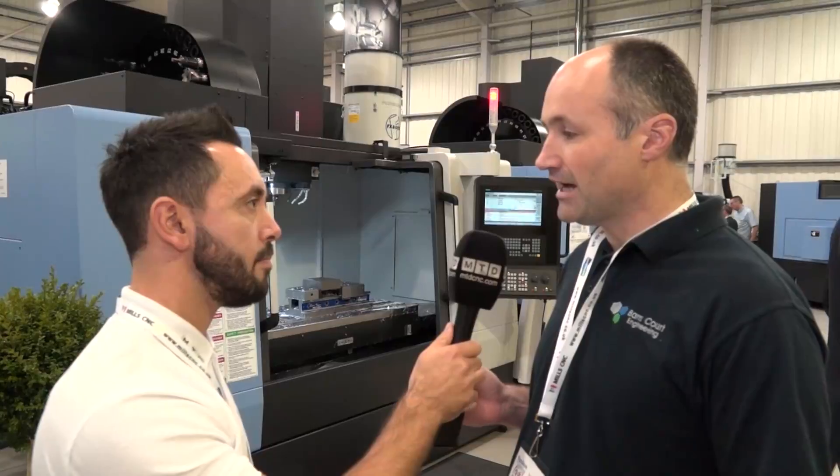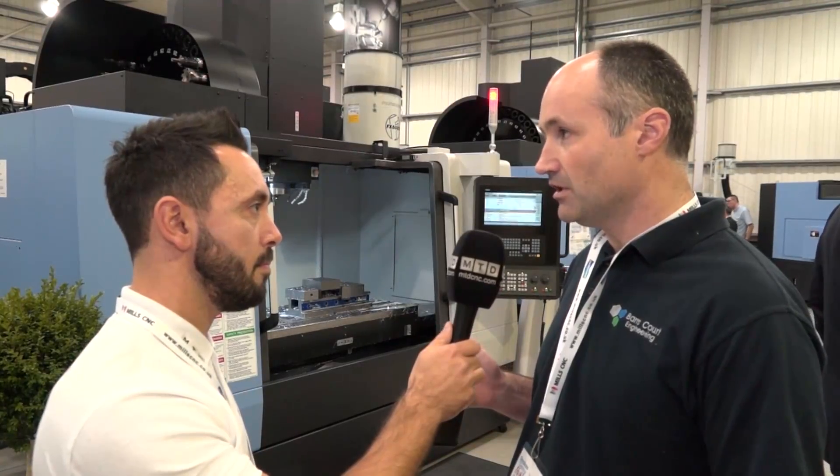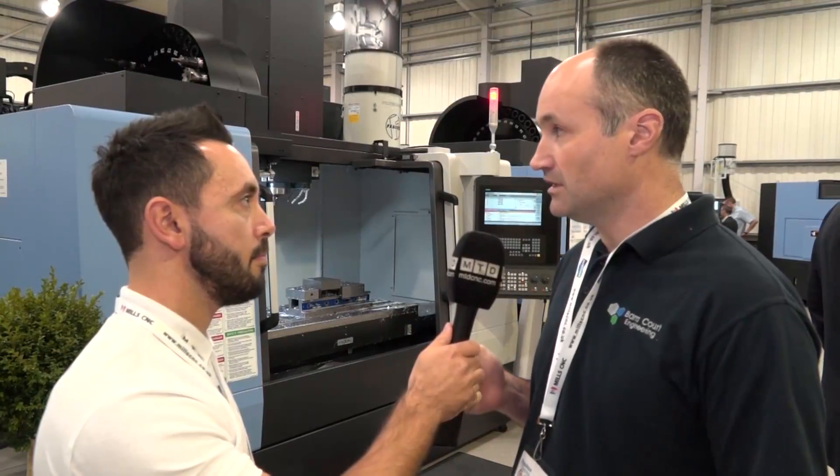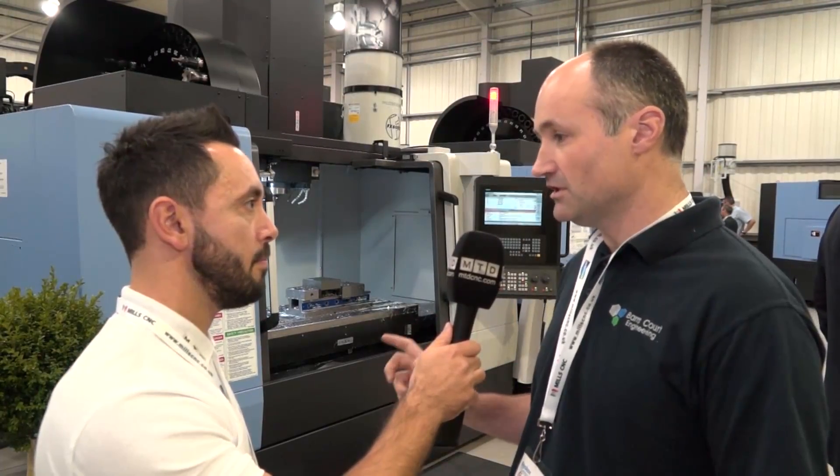To try and fill some of that gap and increase our output without increasing our hours too much, introducing automation gives us a little bit extra.